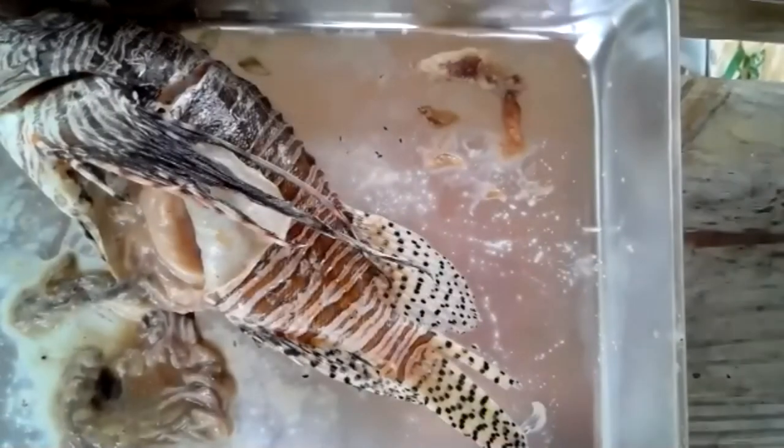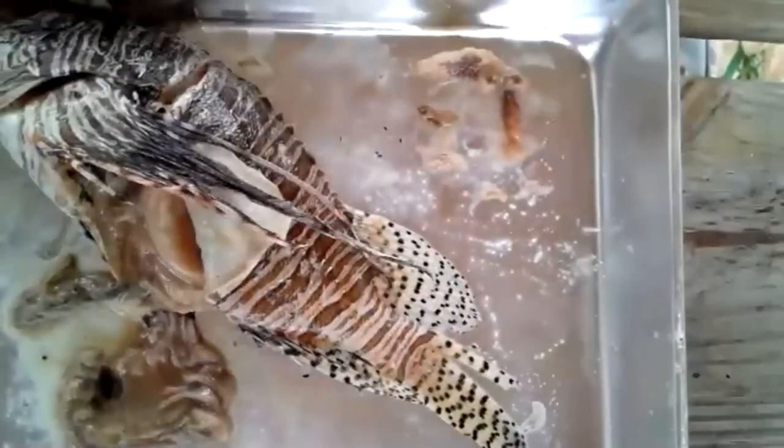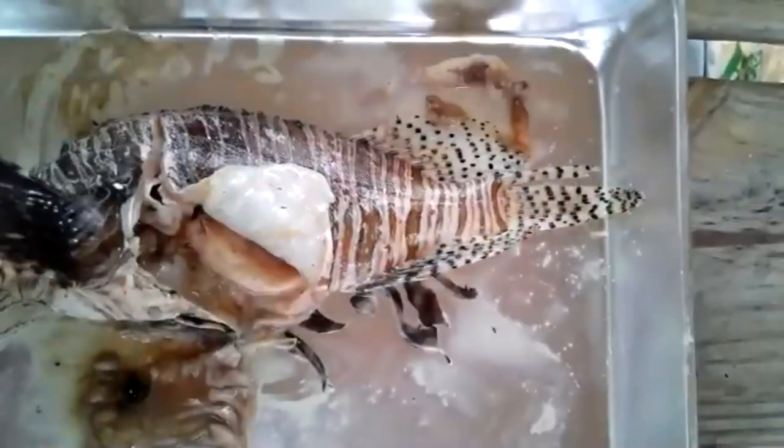Elizabeth says reef.org has a list of restaurants that serve lionfish — definitely check that out. REEF is a fantastic organization, they're the ones who kind of started the lionfish derbies here. They are delicious.